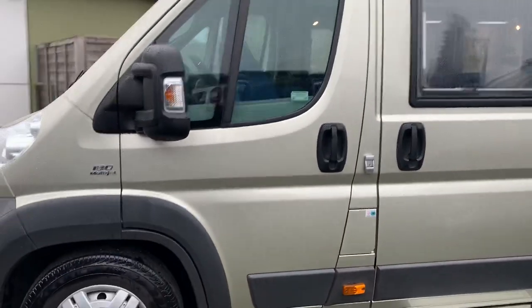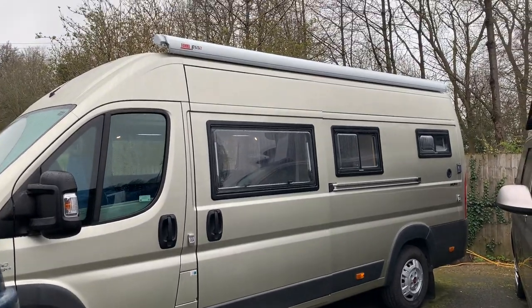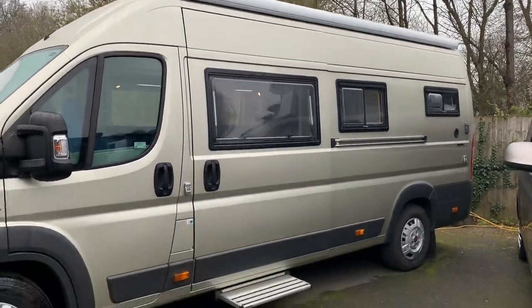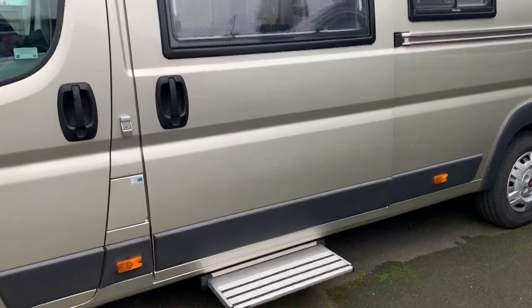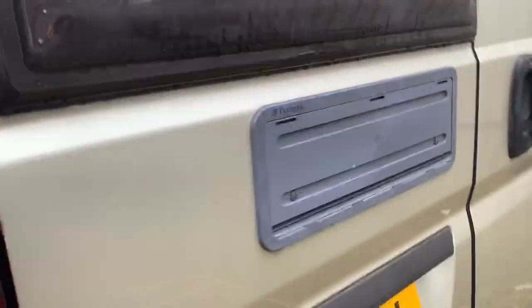I'll show you the pitch from the side. It's got the Fiamma F65S awning on it. A nice large step to get in and out of the side doors. Just take you around the outside towards the back.